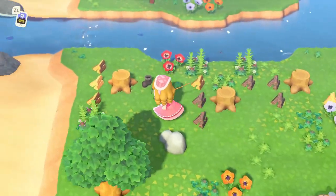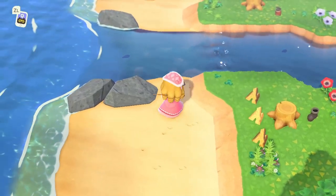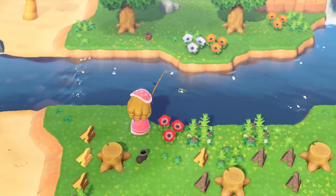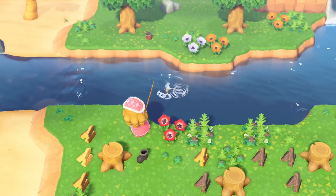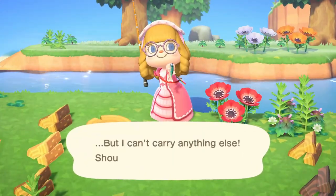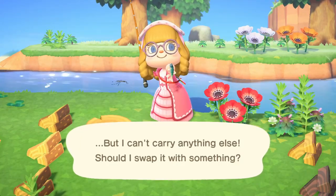Hi everyone, in this video we are going to take a look at the Pond Skater. I am doing my thing on a mystery island — I went to search for some new fish introduced in May, sausage fishing, and then I saw this little creature jumping on the water. You see this one? It's very hard to spot. You see it there? Now you can see it more clearly. So this is the Pond Skater.